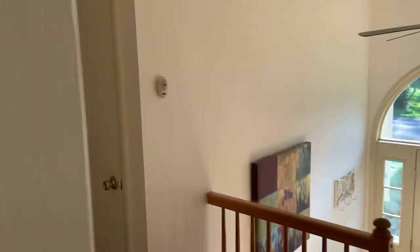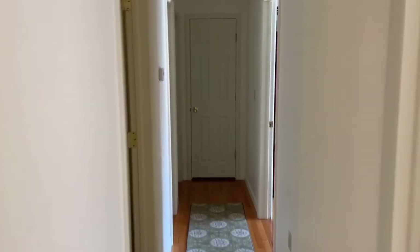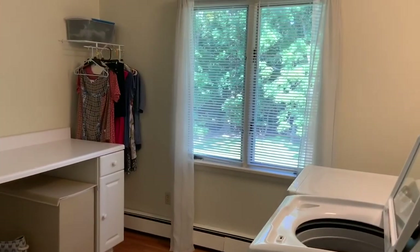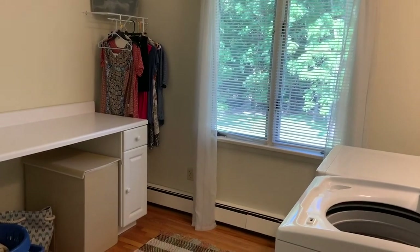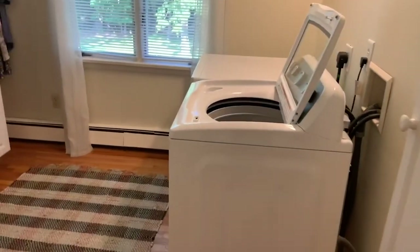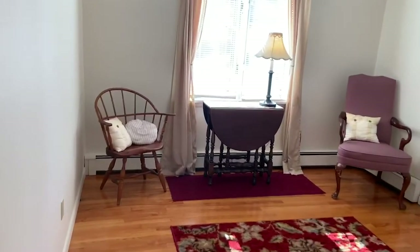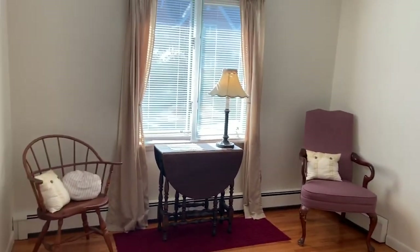There are four bedrooms upstairs. One of them is being used as the laundry room, which is great — if you don't need the extra bedroom, there is one downstairs, so you technically do have four usable, great-sized bedrooms. This one has been converted to the laundry room, which is nice because where do you get a laundry room this big? There is also a little room used as a sitting area, and again you can see how much great light this home gets.